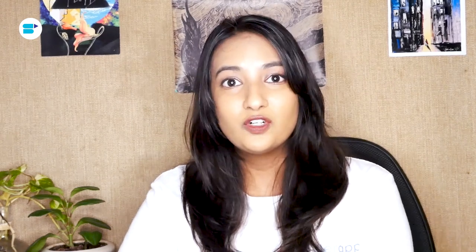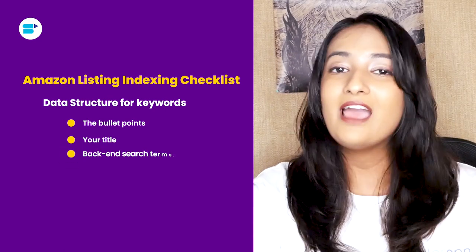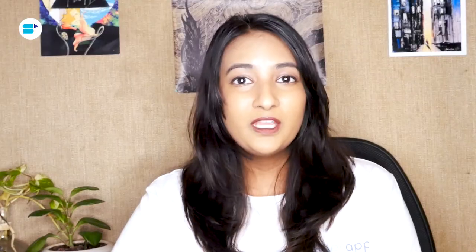Now we're moving to the main crux of the video where I'm going to give you a listing indexing checklist. So take out your pen and paper and let's get started. The most primary and important method to get your keywords listed is to present them in a data structure. That means your keywords should be in your bullet points, your title, and your back-end search terms. Make sure that your title and your bullet points have the most important keywords.